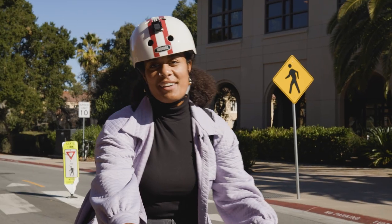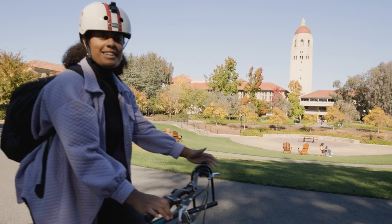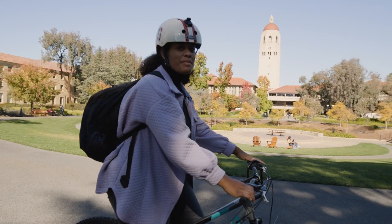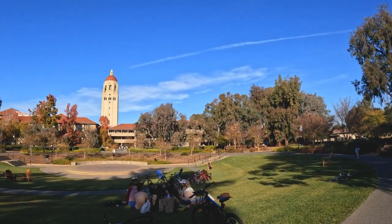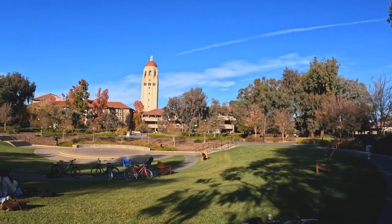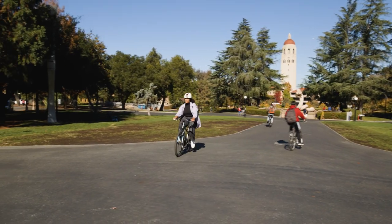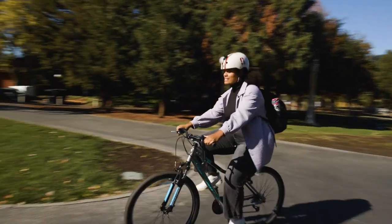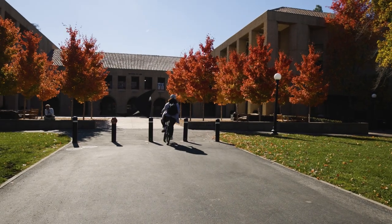Next up, we're headed to Meyer Green. Now we're here at Meyer Green, which is another beautiful spot really at the heart of campus. There's lots of grass, so students will lay out here on picnic blankets and hang out with friends or do work. We're now approaching the law school, which is actually a favorite study spot for a lot of undergrads. But again, this is a no biking area, so we'll stick to the right.